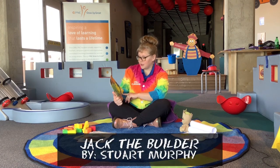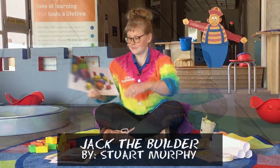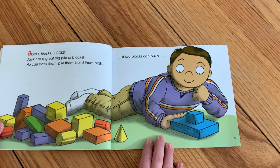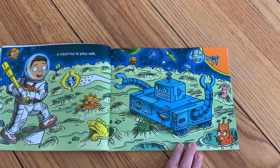Let's get started with Jack the Builder by Stuart Murphy. Blocks, blocks, blocks. Jack has a great big pile of blocks. He can stack them, pile them, build them high. Just two blocks can build a robot toy to play with.